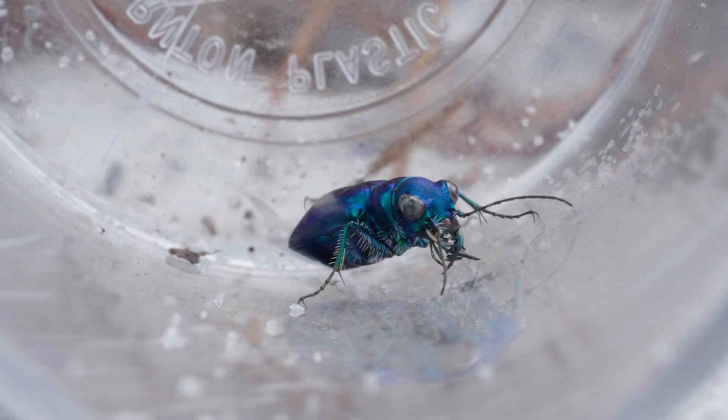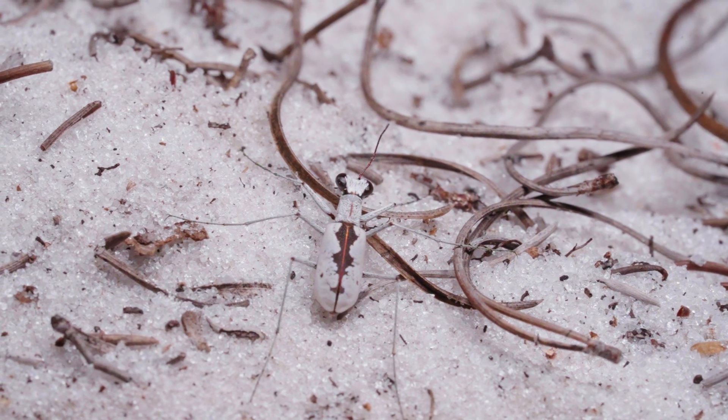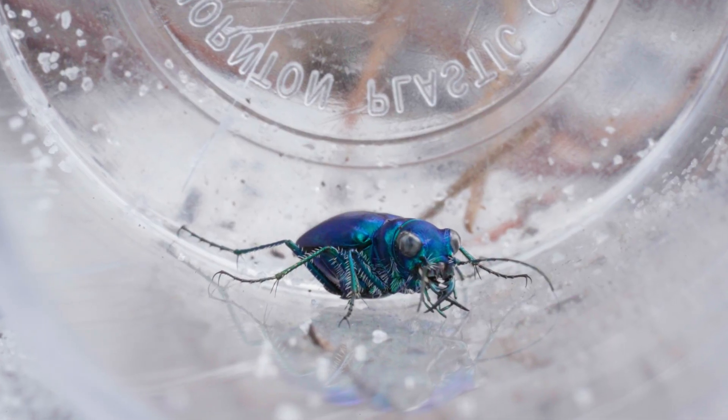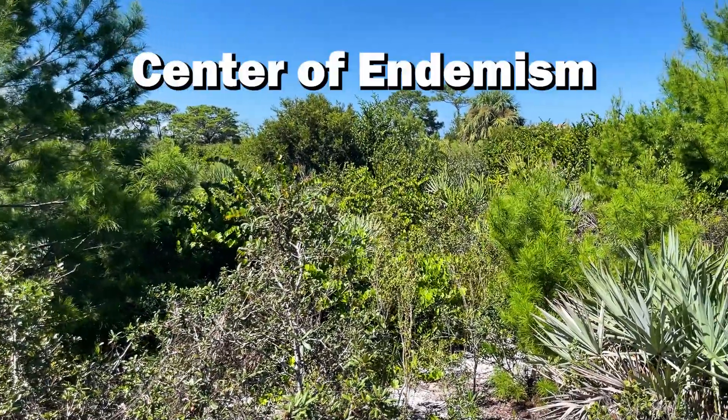Tiger beetles really only slow down to reorient themselves between sprints or to take off and fly away. Suffice to say, filming them is very hard, but worth it for such a cool lifer.